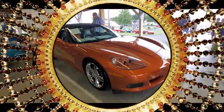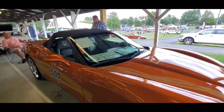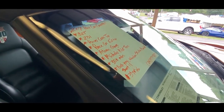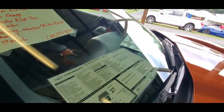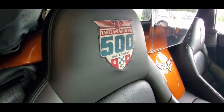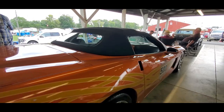Here's the '07 Pace Car Edition. Power top. Atomic Orange. Michelin Pilots. 35,000 on the clock. Asking 37. Build sheet — nice. Very neat one.